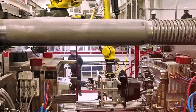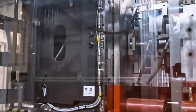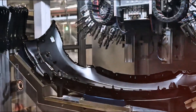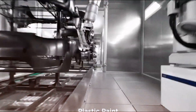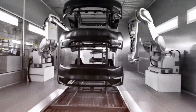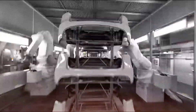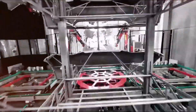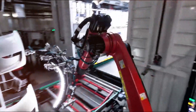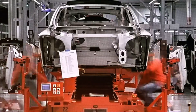In an era where change often occurs gradually, Tesla has proven that significant advancements are still achievable, provided one is willing to challenge the status quo, rebuild from scratch, and push forward with both machinery and innovative ideas. The Gigapress embodies more than mere mechanical power — it signifies the success of fundamental principles in the era of electric vehicles, a quiet powerhouse driving a significant transformation. Under Elon Musk's guidance, Tesla is not merely manufacturing cars; it is revolutionizing the car production process.